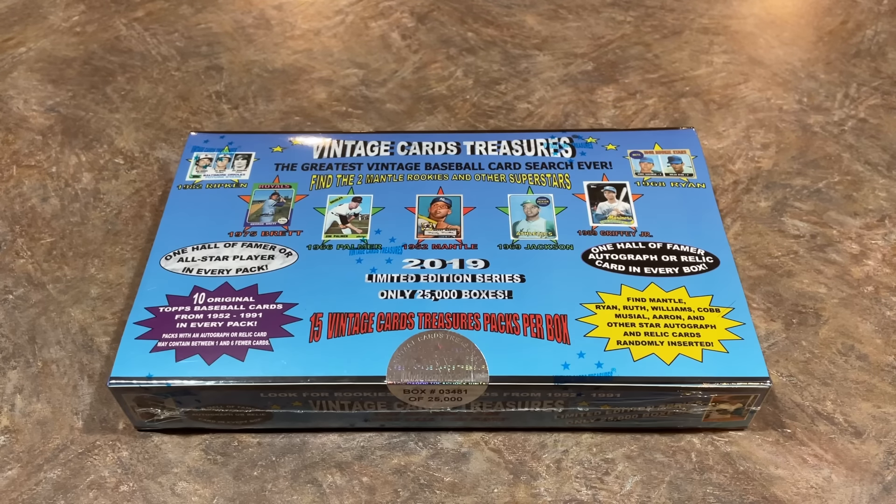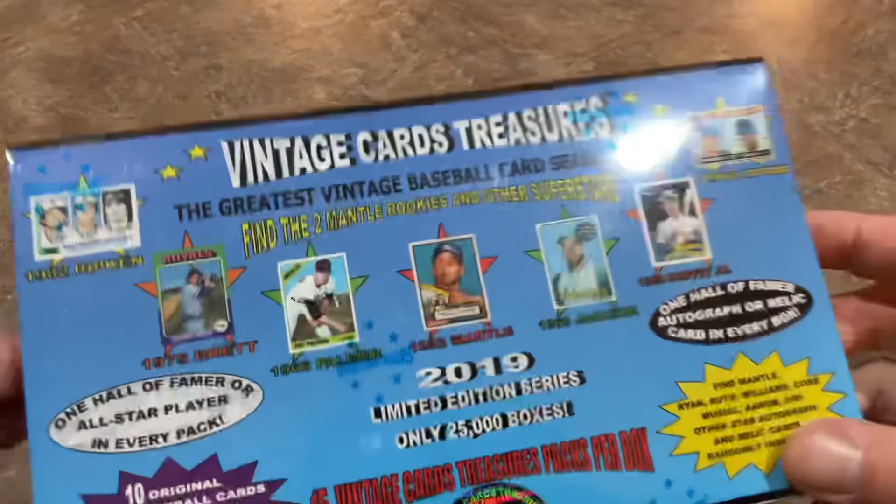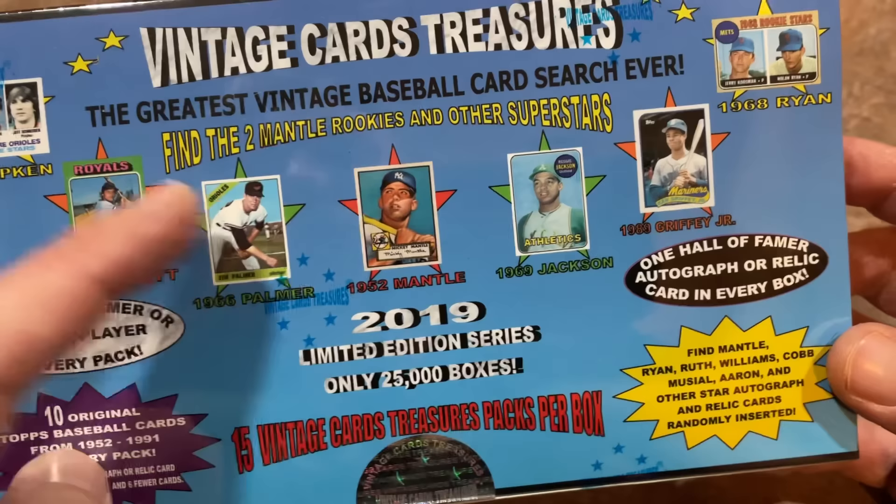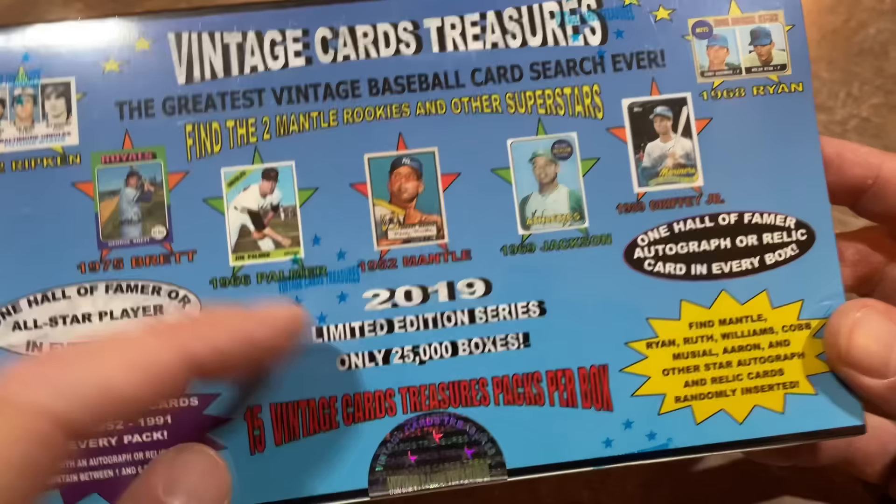Hey everybody, welcome back to the brand new video. Today we're opening this box of Vintage Card Treasures. It says it's the greatest vintage baseball card search ever — find the two Mickey Mantle rookie cards and other superstars. The odds of finding a Mickey Mantle rookie card are about 1 in 12,500 boxes, so I don't know if that's going to happen. That would be pretty crazy.